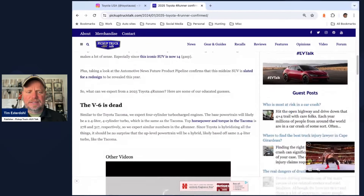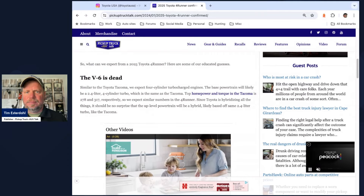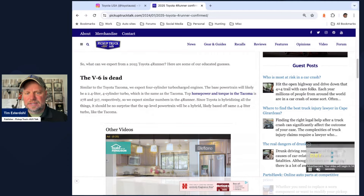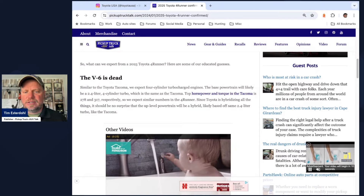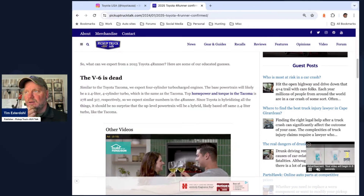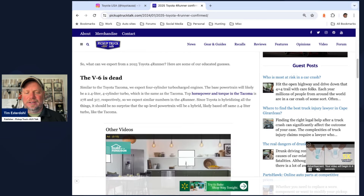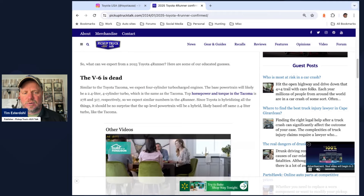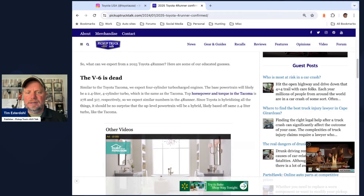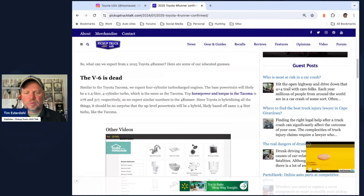So what do we expect? We expect the V6 to be dead — that's been consistent throughout Toyota's lineup with Lexus and Toyota across the board. They've kind of killed the V6 and gone turbocharged. Expect the four-cylinder turbocharged engine like the one in the Tacoma — 278 horsepower and 317 pounds of torque. Expect similar numbers in the 4Runner, and I do expect a hybrid version of the 4Runner as well.